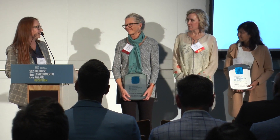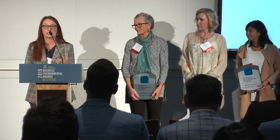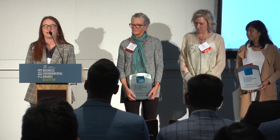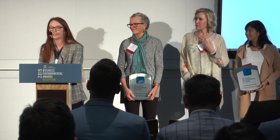I'd also love to thank Susie Hagemeister, who is one of our trustees, and the entire board of trustees. This is their vision and they brought it to life with all of their love and support. I use the word love very deliberately because in our community it's really, really important.